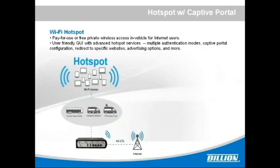It also provides Wi-Fi hotspots, allowing business operators to offer paid-for-use or free private wireless access in-vehicle for internet users. The user-friendly GUI of the M500 contains advanced hotspot services, including multiple authentication modes, captive portal configuration, redirect to specific websites, advertising options, and more.